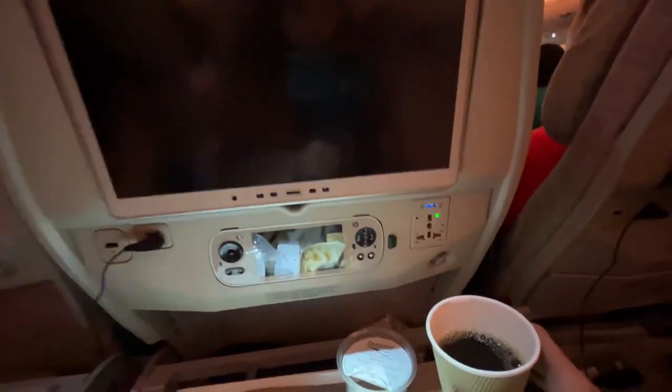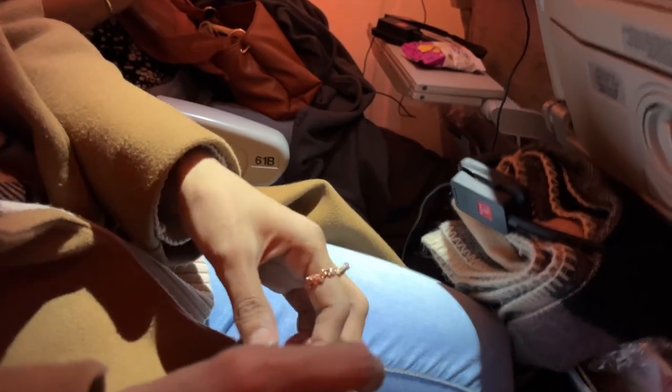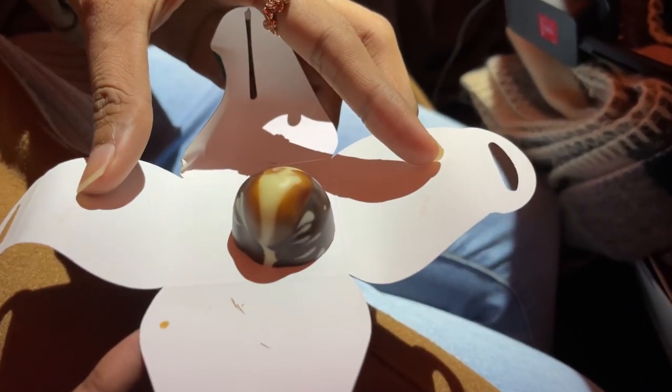After lunch we were served tea and coffee, but I don't usually like it. So now I'm opening this special Christmas gift — let's see what's inside. It was a nice assorted chocolate that I really enjoyed.